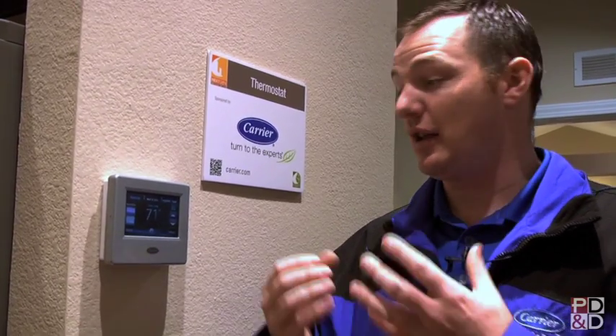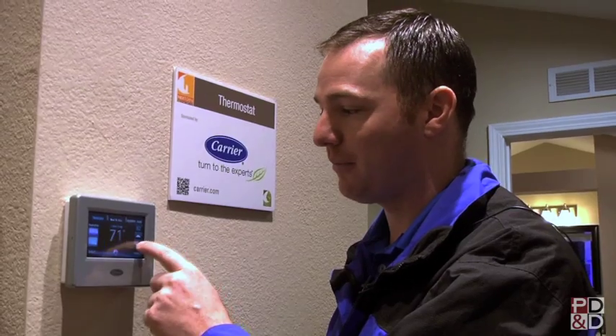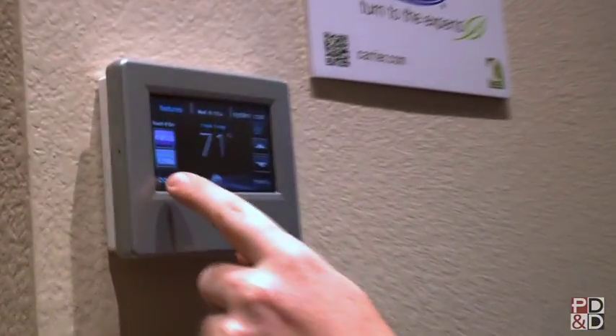This is the new Carrier Infinity Thermostat Controller. It controls the whole system and tells it only the percentage needed to heat your house — it's the actual brains of the whole operation. It also has internet capability with Wi-Fi built in, so you can remotely access it from the internet or your smartphone. If you leave your house, you can log in and change your temperature if you forgot to. It's very smart, very easy to operate — touch screen, of course.